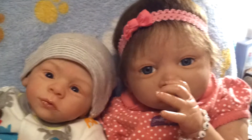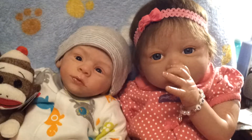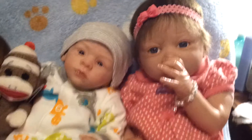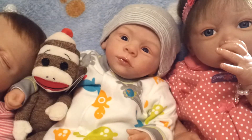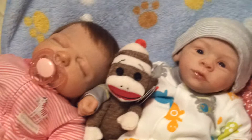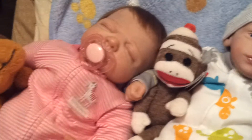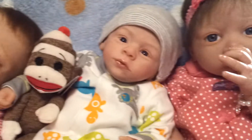Hi everyone. I thought I'd do a quick outfit of the day video for three of the babies. I have Inara, Cooper, and Marcy here and I just changed them all tonight, so I thought I'd show you what I got them in.